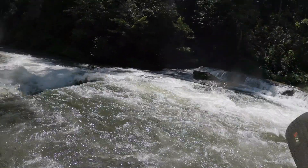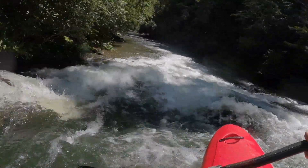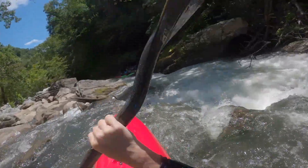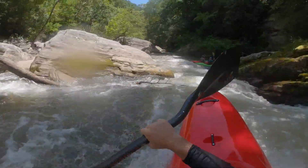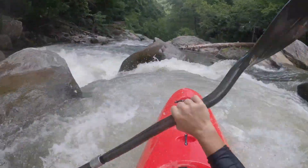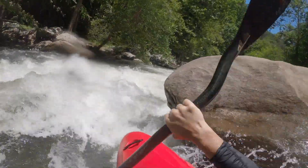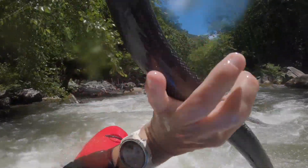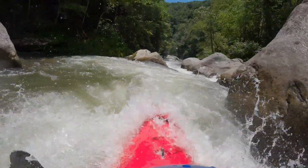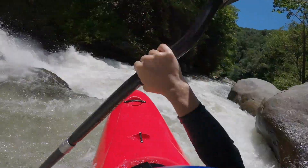Where I really started to fall in love with this boat was on the Rocky Broad, where I learned the magic — I believe it comes from the edge-to-edge transition. You can just take one flow, drop the other edge, and it just skips out. Rivers like the Rocky Broad it absolutely excelled on, so edge-to-edge transition is hands down my favorite thing about this boat.